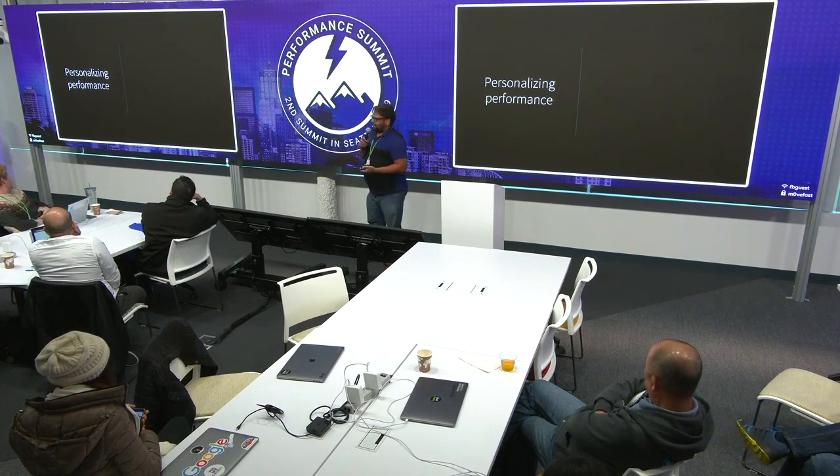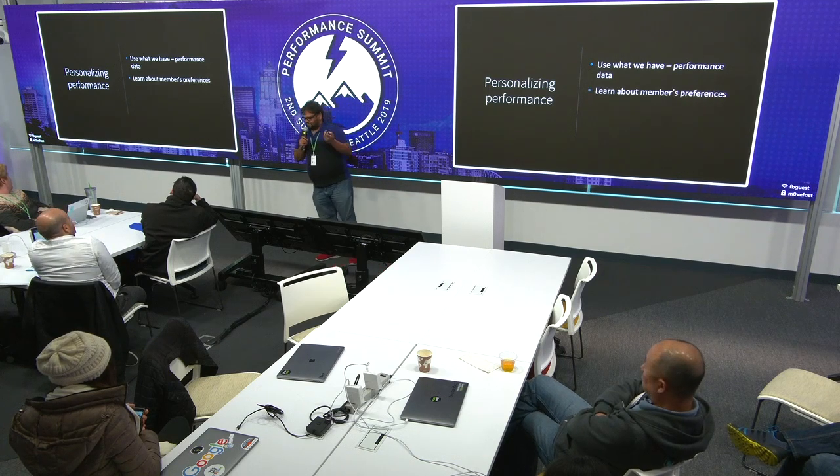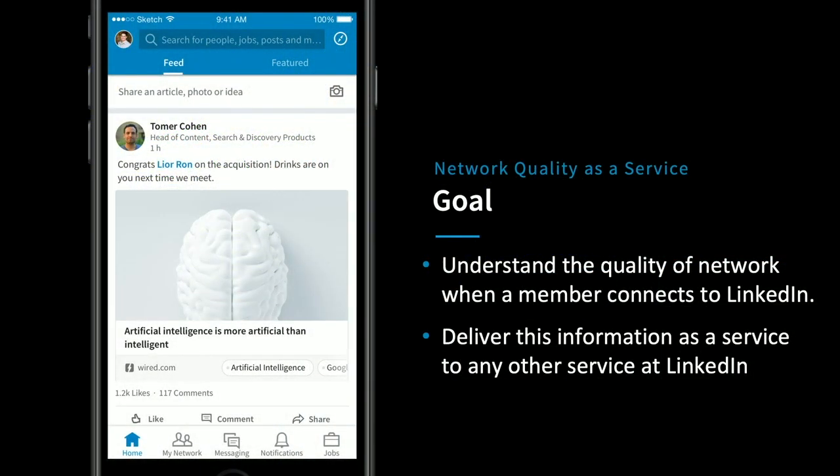But what do we have to do that? Today we have data — like most of us here. We can use all that data to understand what a member prefers, what they like on LinkedIn. But the challenge is also scaling to every member — millions and millions of users coming to us every day. The answer, as it is for many things in the industry today, is AI. So we picked out one use case: a service we built called Network Quality as a Service, or NQS. The goal was to understand, every time a user connects to LinkedIn.com, what the network quality is, and give that information out to any other service at LinkedIn.